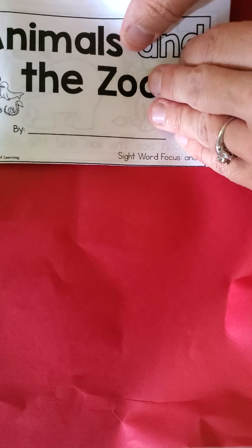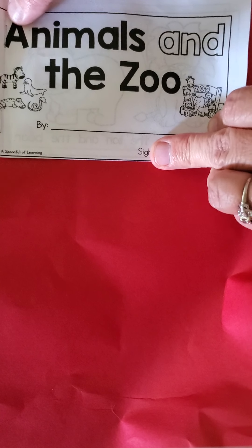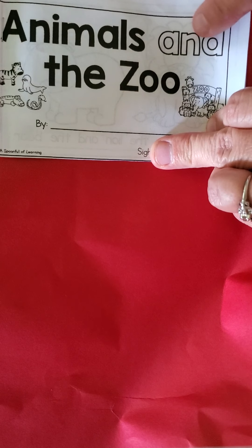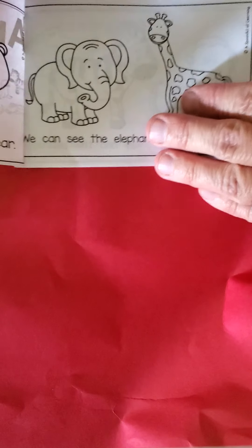Okay, let's see if we can read it together this time — you're not repeating me. Put your finger on the title. Animals and the Zoo. Remember, we're reading together. That word's 'we.'